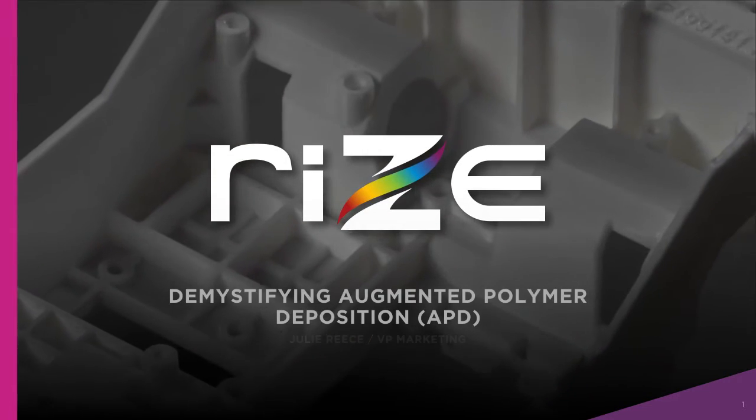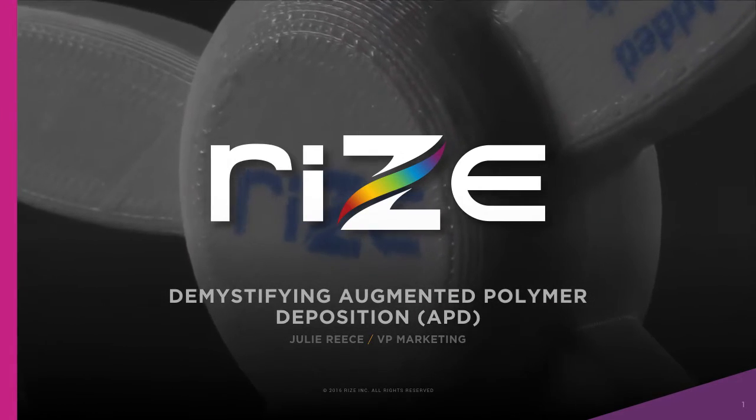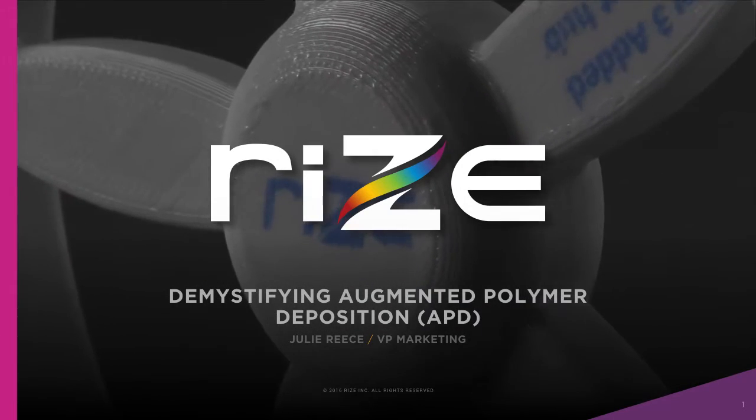Welcome to our webcast, Demystifying Augmented Polymer Deposition, or APD 3D Printing Technology. My name is Julie Reese, Vice President of Marketing at RISE Inc., and I'll be your host for today's webcast.